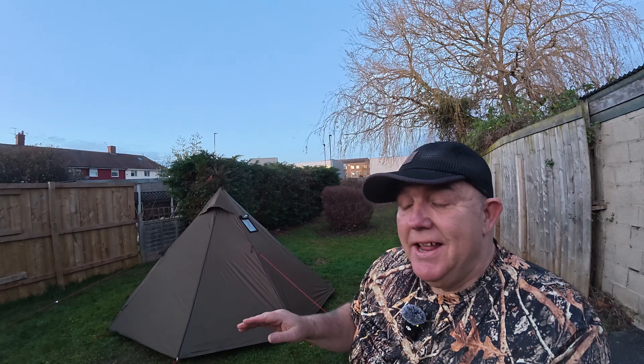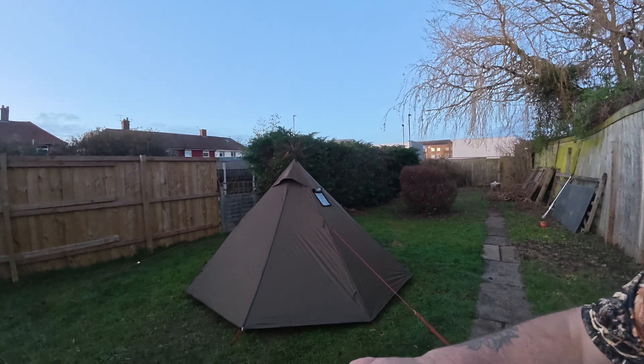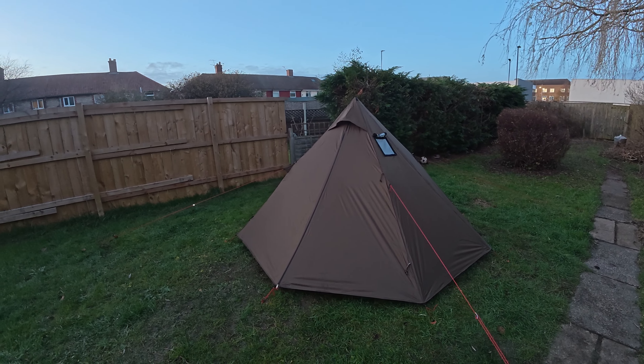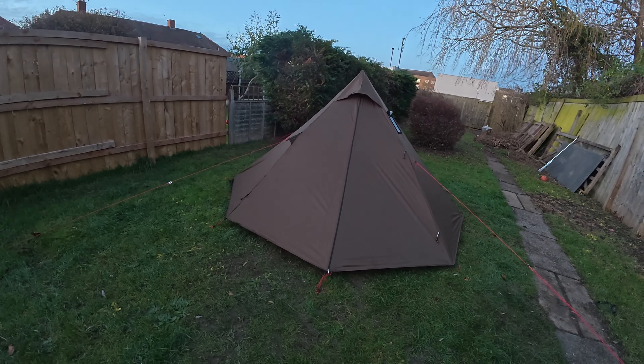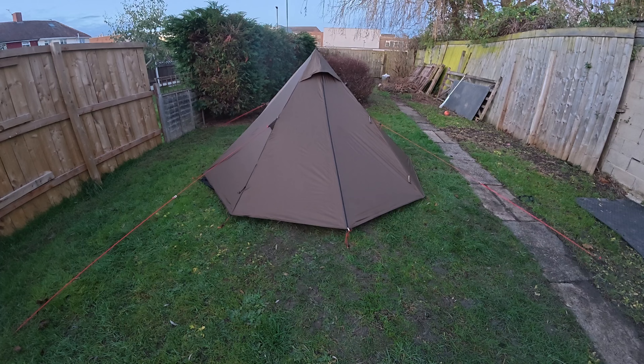I've put the guy ropes on and it actually makes it - it does pull the tent out a whole lot more. You can see that, hopefully. It's almost dark now, but yeah, it pulls those sides out. So I think definitely use the guy ropes on them - the guy lines - there's only four of them anyway.